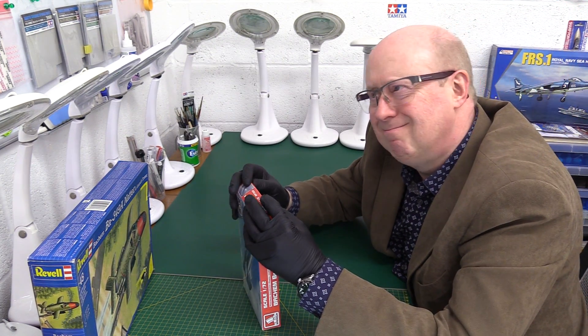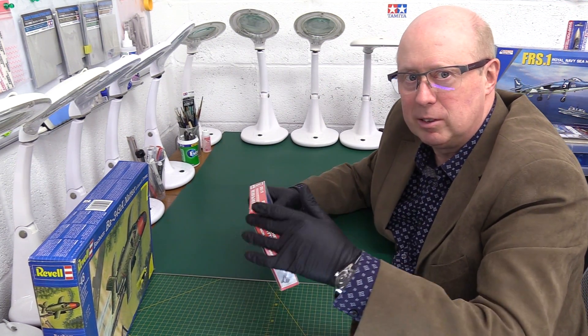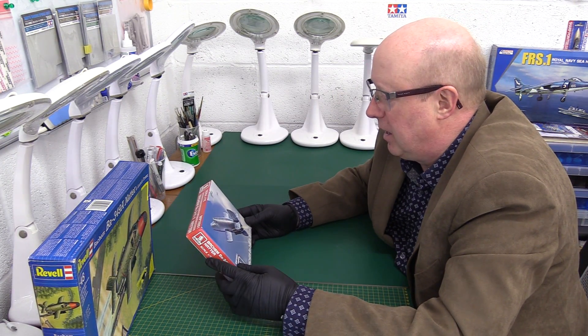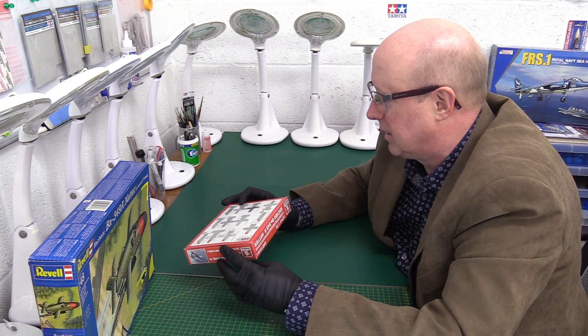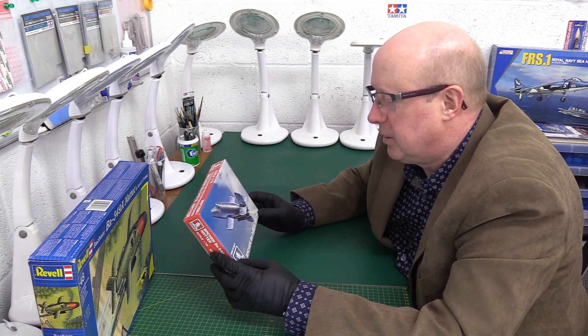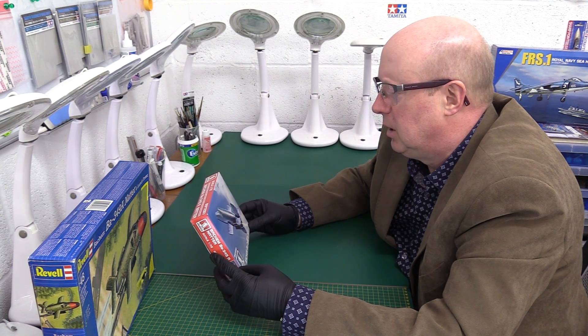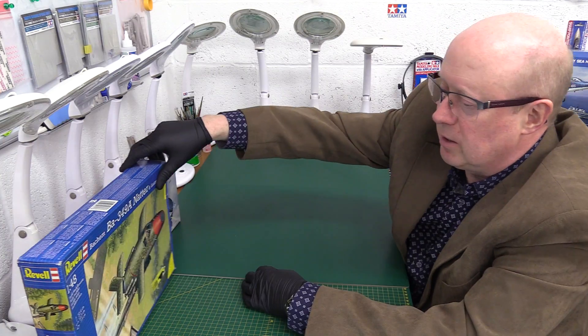In terms of marks out of 10, I'd say I'm probably 8 out of 10, maybe 8 and a half, because it's a nice little kit. It just lacks a little bit of finesse on the detailing and some of the moulding on certain parts, but it'll look good when it's painted up — I'm sure I can get that looking very nice.